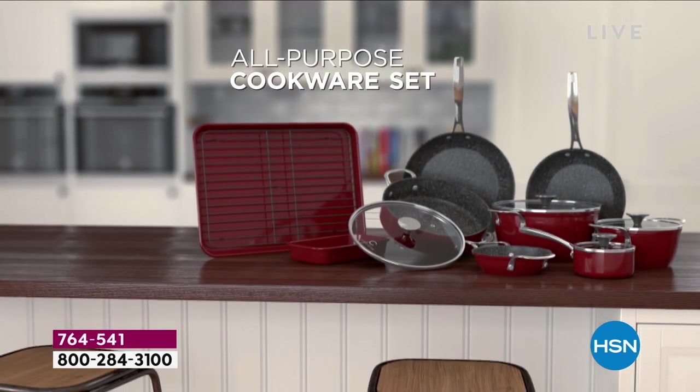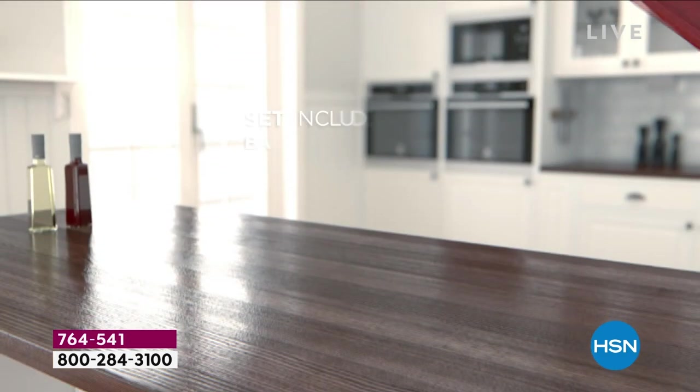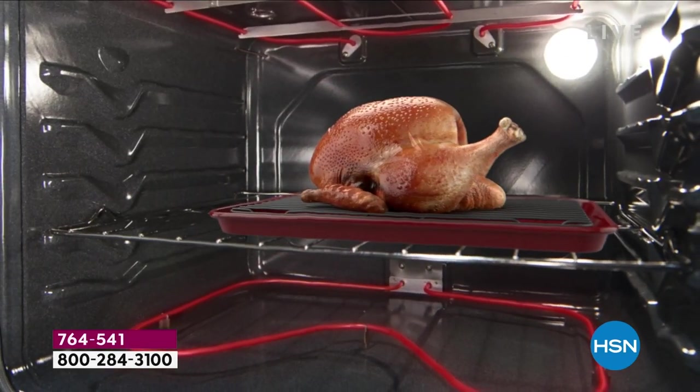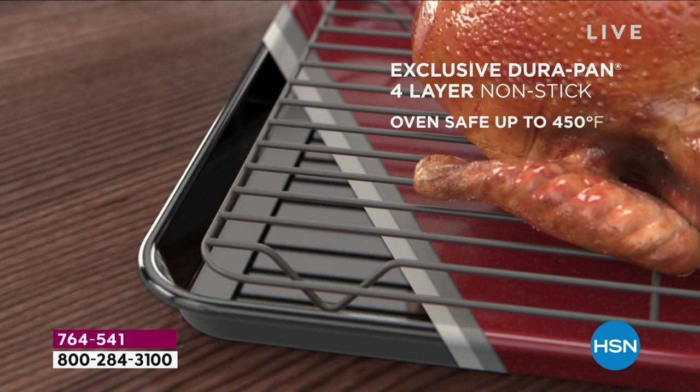Today's special is hot, hot, hot. Look at all of what you get. It's a cookware set and a bakeware set. We're giving you a six and a half inch fry pan, a nine and a half inch fry pan, and an 11 inch fry pan.